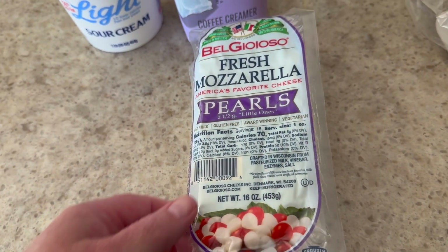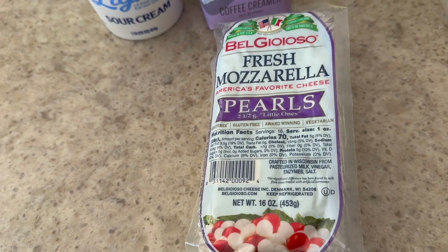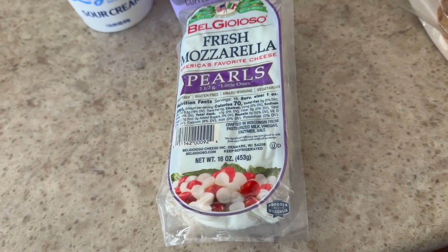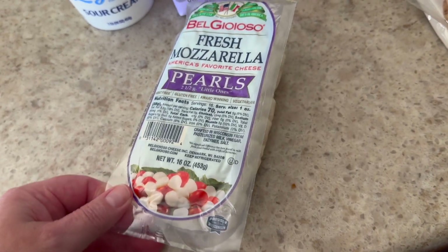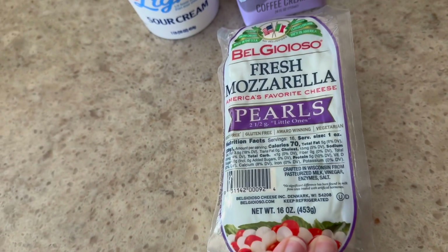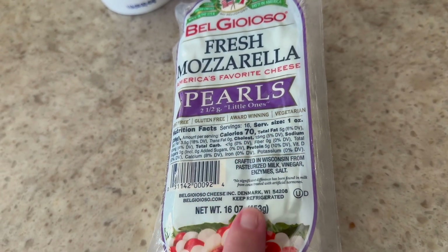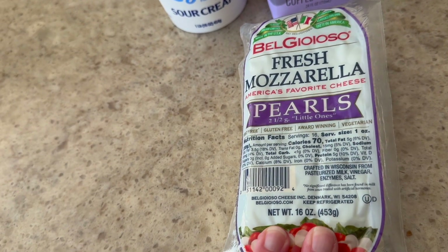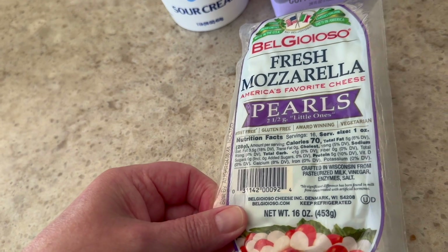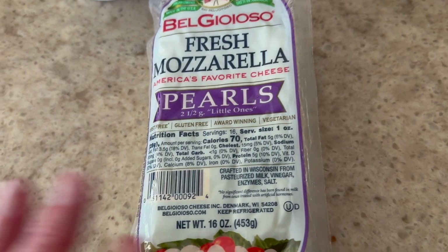Another sort of new item are some mozzarella pearls. I thought it would be fun to make a caprese salad with my little cherry tomatoes and some pearl mozzarella. The serving size is one ounce — only 70 calories, less than one gram of carbs, and five grams of protein. So I could even double that just making a salad with that and the tomatoes.